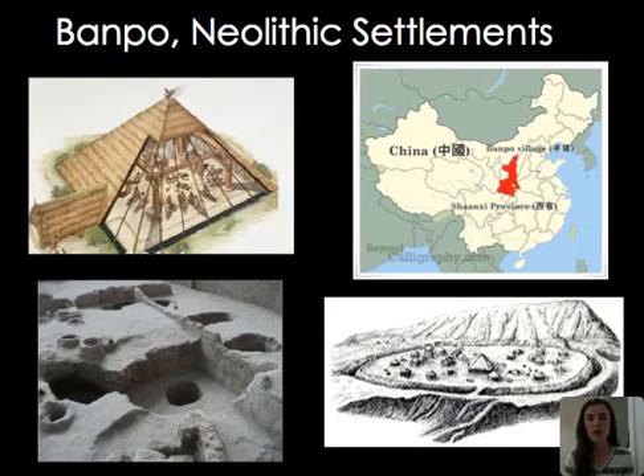The Banpo settlements were Neolithic settlements that looked roughly like this — artistic reconstructions and archaeological sites show how they were created with poles going into the earth, plus a ditch surrounding the settlements, most likely for protection. Kilns were kept outside the ditch, and cemeteries were also kept outside. There is a main central structure as well as smaller structures throughout.